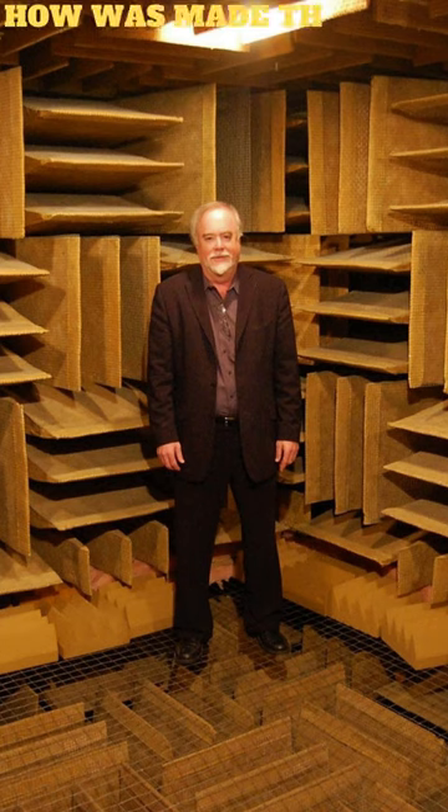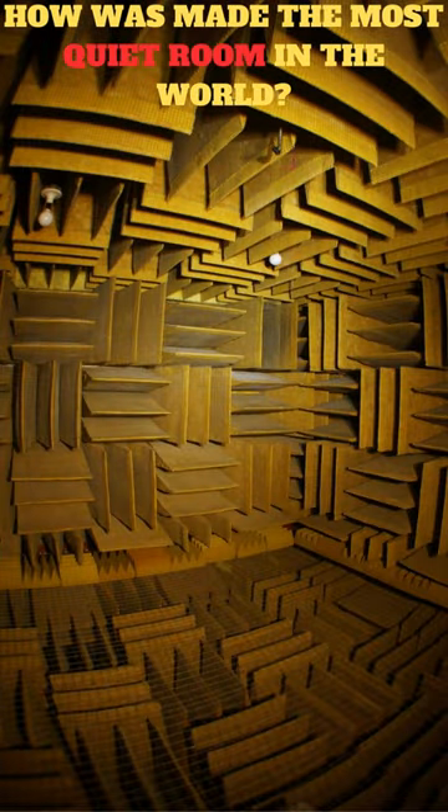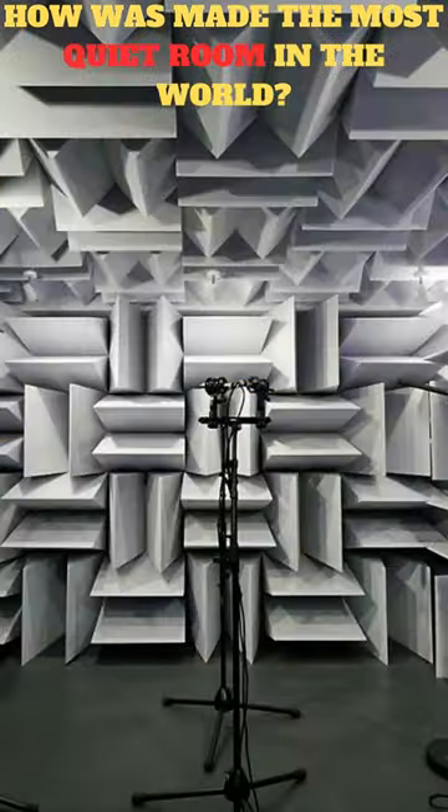The anechoic chamber at Microsoft's headquarters in Redmond, Washington, is a room designed to completely absorb reflections of both sound and electromagnetic waves. It's used for testing various equipment and devices, such as microphones and speakers, in a completely noise-free environment.